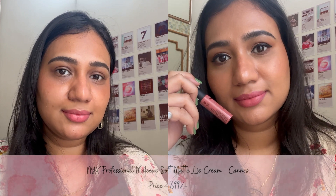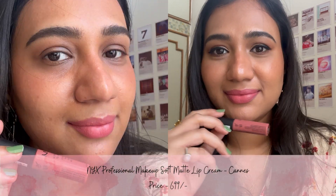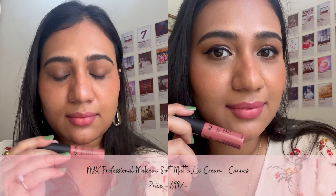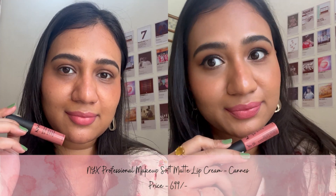The third shade is Cairo, which is from the NYX Soft Matte Lip Cream range. This is a peachy nude color which gives your lips a soft matte finish, and it lasts for 3-4 hours.